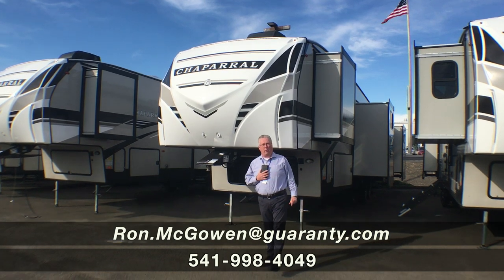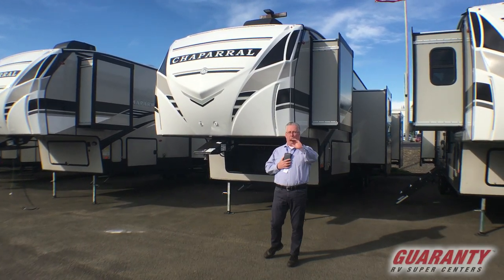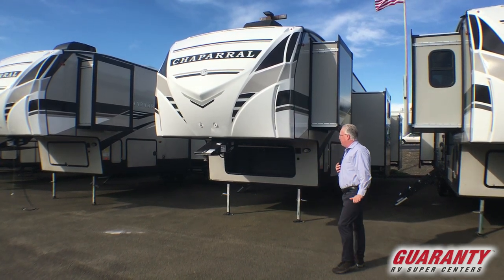Good morning. Ron McGowan here with Guaranty RV Center in Junction City, Oregon.